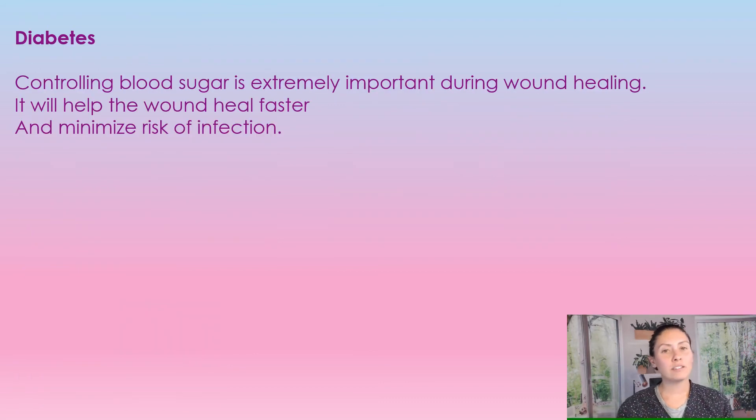It's extremely important for those with diabetes to control their blood sugar, because it is critical for wound healing. It's really hard to heal a wound if blood sugars are going up and down all out of whack. Keeping control of blood sugar is very important — it will help heal the wound faster and also minimize the risk of infection.